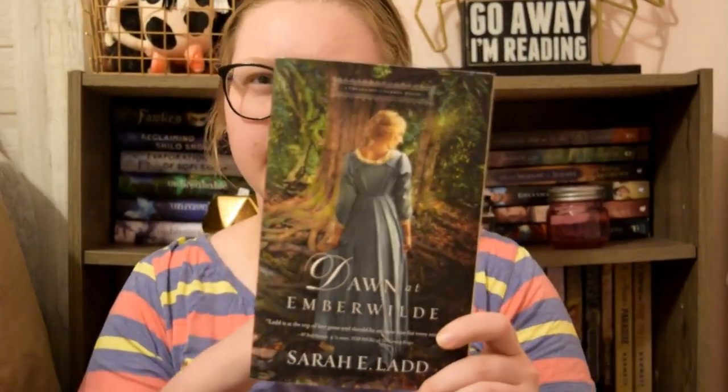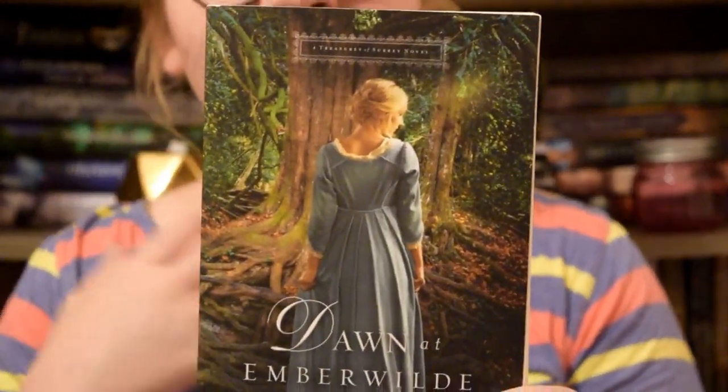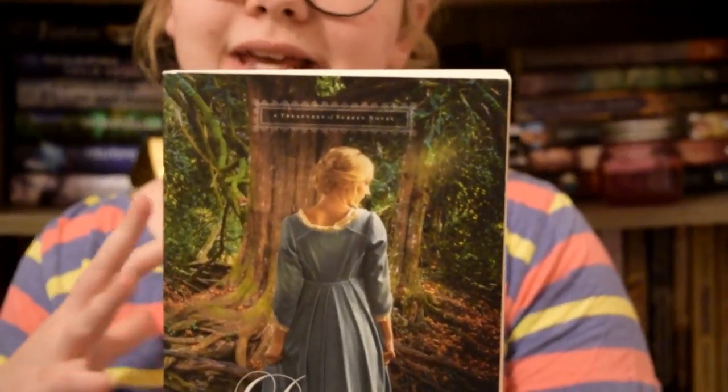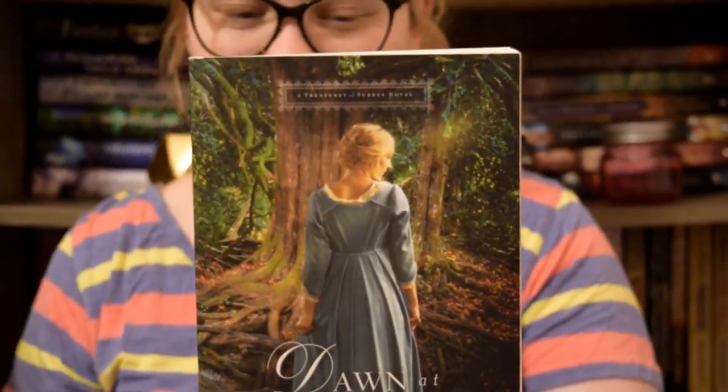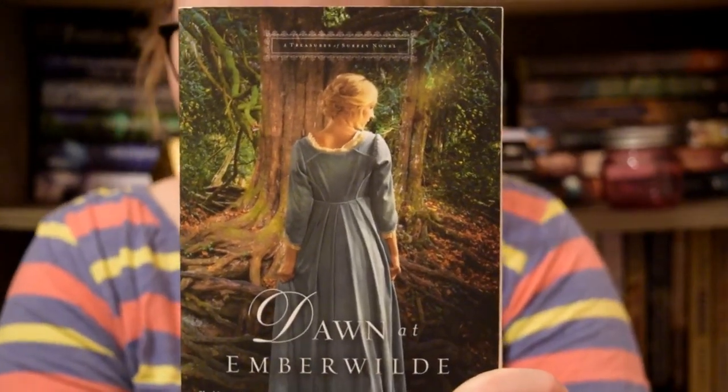Next is Donna Emberwild by Sarah Elad. This is another one that is kind of simple but still so elegant and beautiful. It is just this plain blue dress with lace around the collars and the sleeves — something I would totally wear today. She also has her hair in this gorgeous updo that is simple yet kind of curly. It's just beautiful, simple, and elegant.